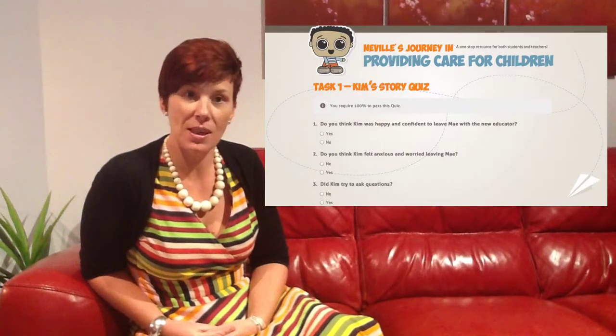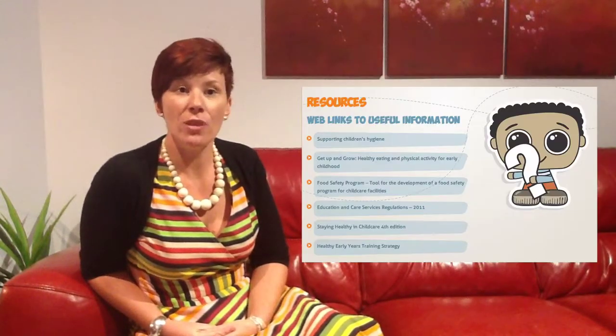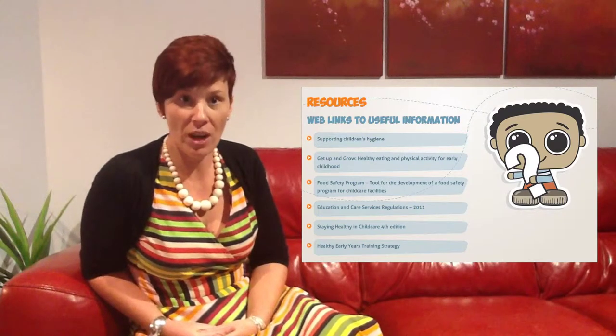The website was developed with a range of eLearning tools such as eBooks, videos, online quizzes, and links to various websites that support the students with their studies and provides information for them to complete the assessment for Provide Care for Children.